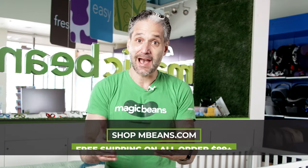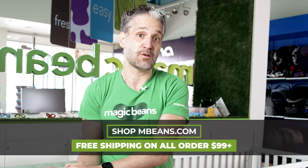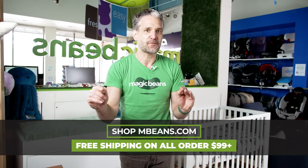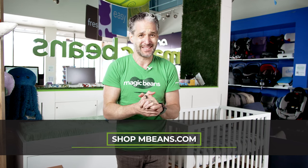It is Pali Furniture. I'm so excited about showing you today the Pali Donatello Crib and the Caravaggio Dresser. If you are shopping for nursery furniture and are confused, you should definitely meet with one of our experts at magicbeans.com/consultations. We will walk you through Pali Furniture and any other furniture to help you figure out what's right for you and for your nursery design.